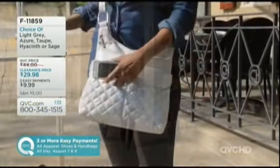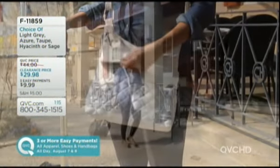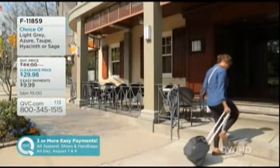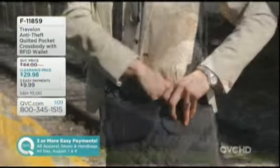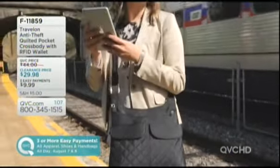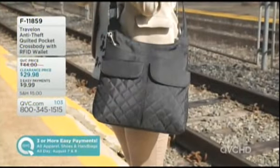I love that they put a floral print on the inside of the fabric, which normally we haven't seen done before. The gray has a silver finish with a really pretty metallic sheen. The azure blue, the taupe, or the hyacinth are your color choices. Black is gone, sage is gone, it fits full-size tablets, and taupe is going to be the next one to go.